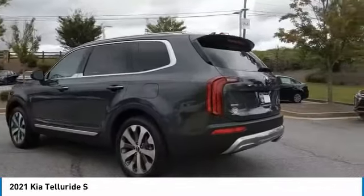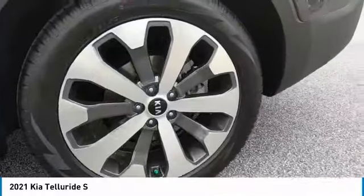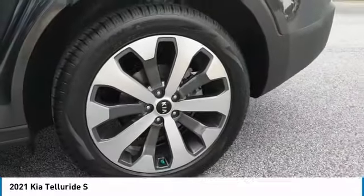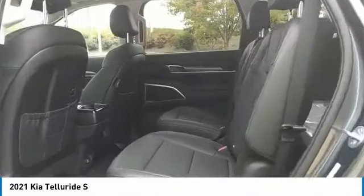All-wheel drive, aluminum wheels, heated side mirrors, traction control, daytime running lights, remote keyless entry, headlights auto off, mirror memory, security system, cruise control.